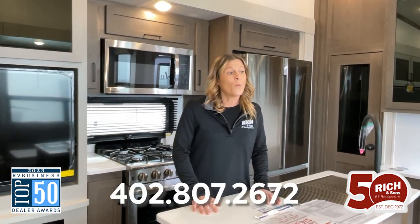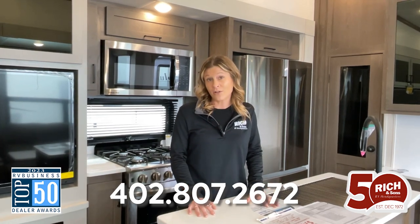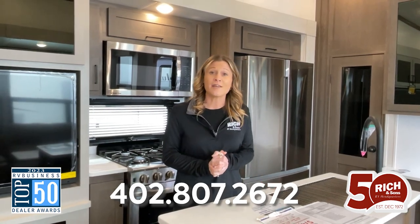So this is the 2023 Columbus 375BH. One of my favorite features is that it is part of our clearance blowout sale right now. Make sure you come out, come see me, and let's get you guys camping.